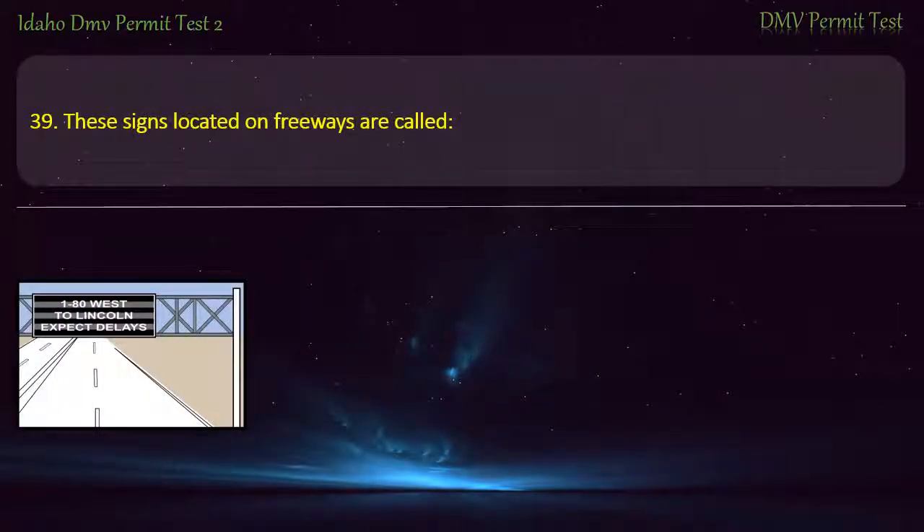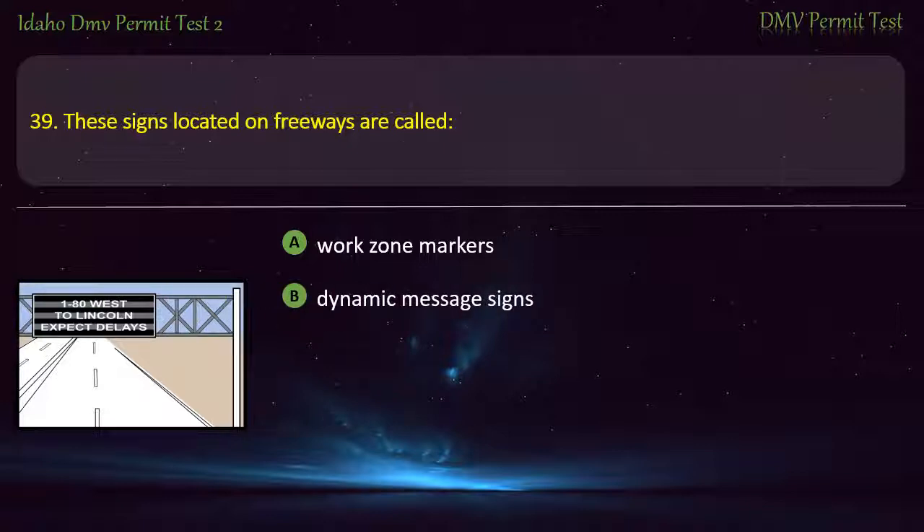Question 39. These signs located on freeways are called: A) Work zone markers, B) Dynamic message signs, C) Route marker signs, D) Crossroads indicators. Answer: Dynamic message signs.